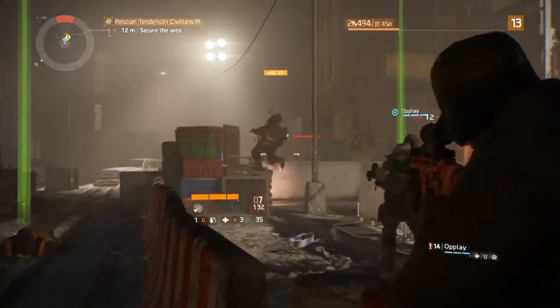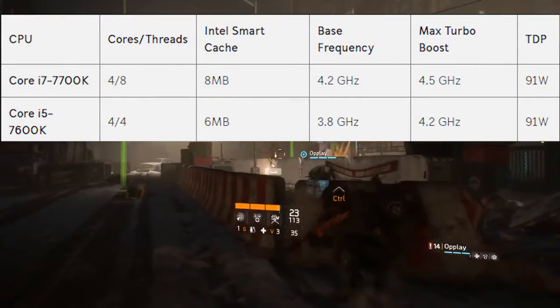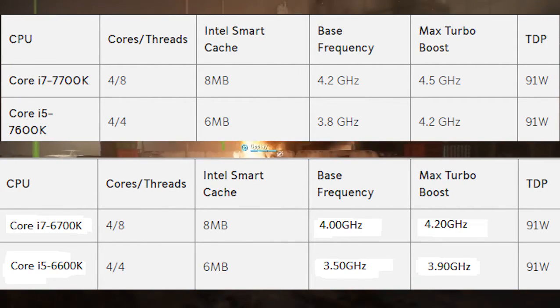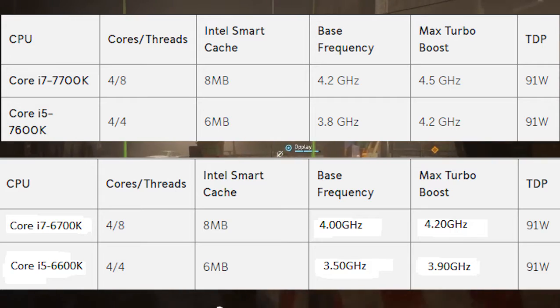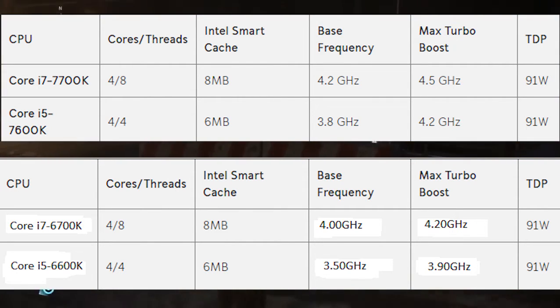The new 7th-gen i7-7700K has a base frequency of 4.2GHz, which is 200MHz more than the older 6700K, and the boost frequency is 4.5GHz, which is 300MHz more than the older one. Rest of the cores, threads, and TDP are the same, as the Kaby Lake undergoes the same 14nm architectural manufacturing.